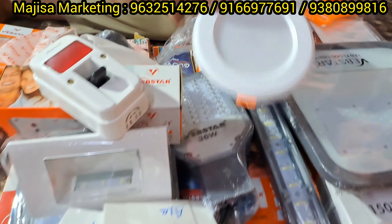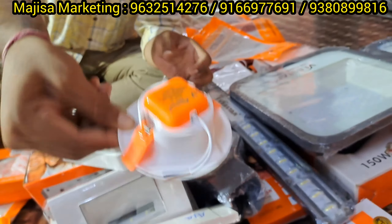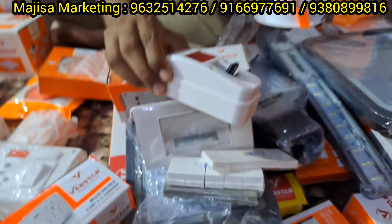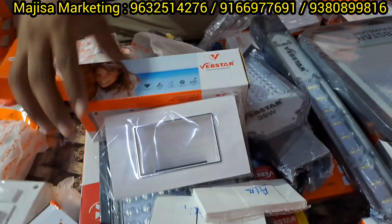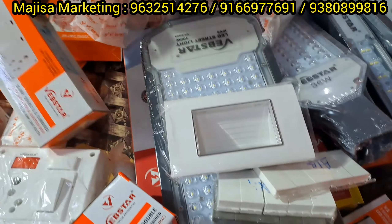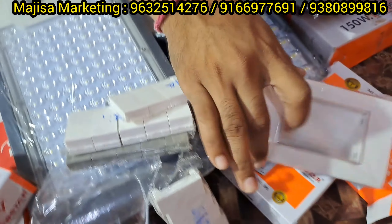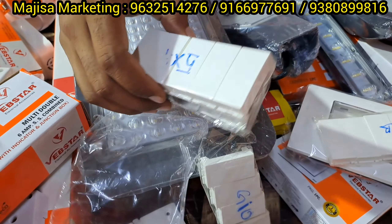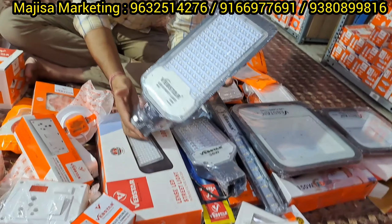There are spotlights in 7 watts. There are DP switches. Do you have all brands? Yes, I am dealing with one brand. All products are available here. There are footlights in the store — 1, 2, 3, 4 types of footlights. There are blank plates here — Aero, Gold Medal, and GM are available. Street lights and lenses are good quality.